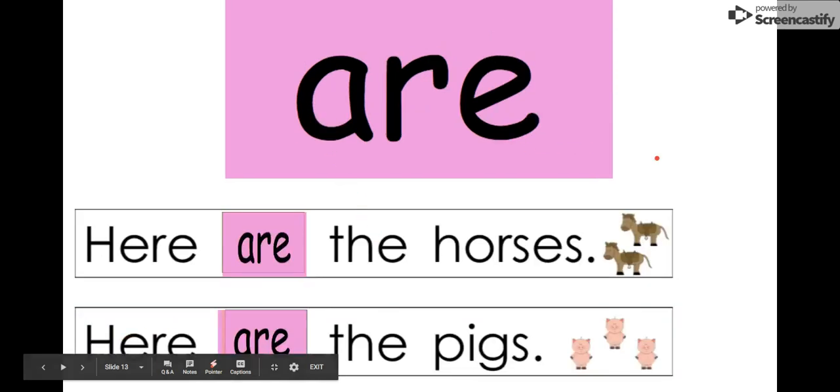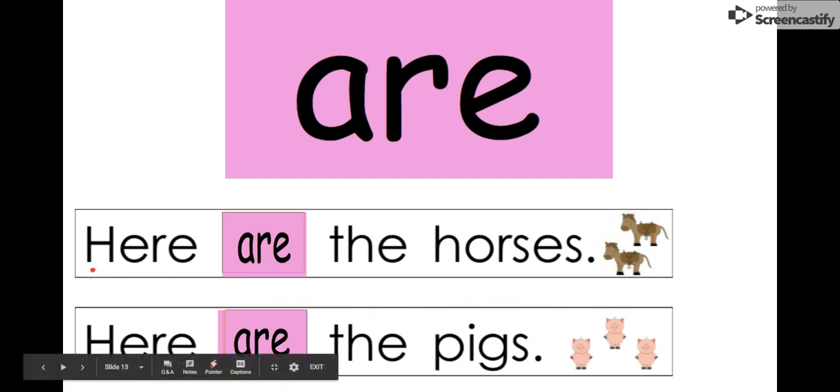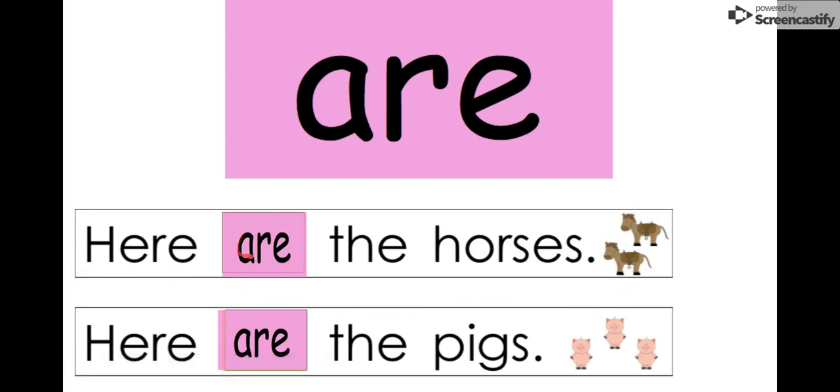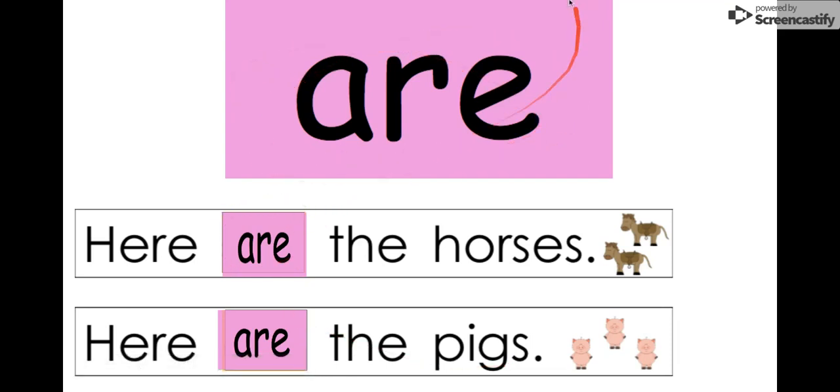Our next word is are. Say it with me. Are. The letters in are are A-R-E. Are. Let's read it in these two sentences. Here are the horses. Here are the pigs. Our word is are. We see it big up here.